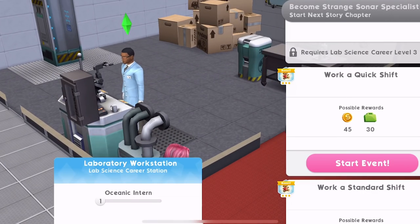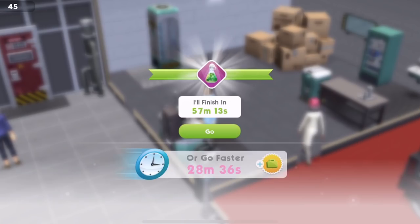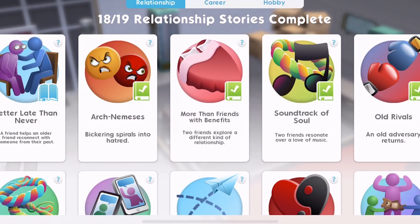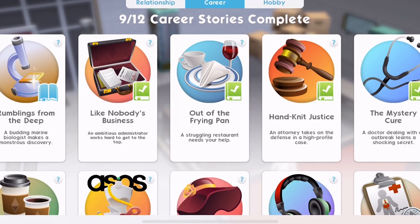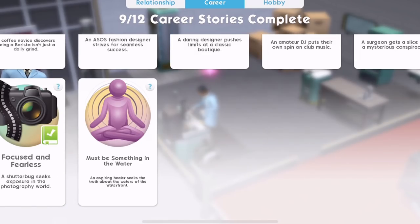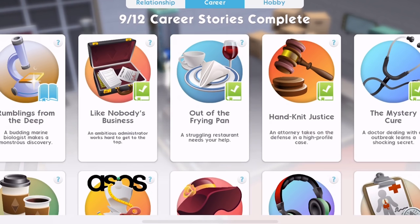Let's do a quick shift. We've got a new story - that's cool. So in terms of career, yes, we've got Rumblings from the Deep. And then Must Be Something in the Water. I wonder if something is in the water - yeah, because it's marine biologist. Rumblings from the Deep.